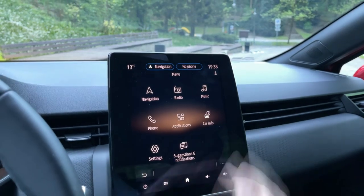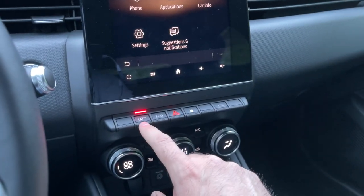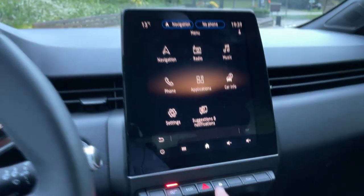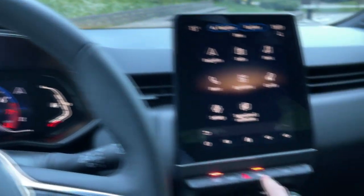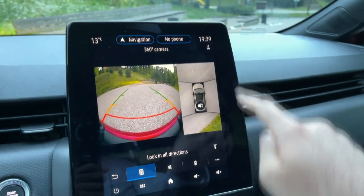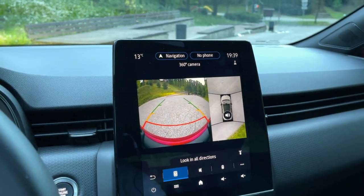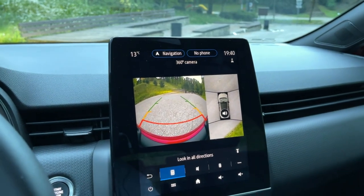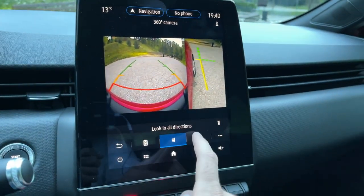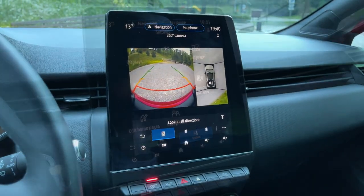Going back to the main menu, there are some physical buttons here: one to deactivate the start-stop system, one to activate eco mode for better efficiency, hazard lights, and lock/unlock. There's also a 360-degree camera view — this car has a bunch of cameras and the 360 view is very useful in tight parking spaces. You can change the view as well, which can help avoid damaging your rims when parking.